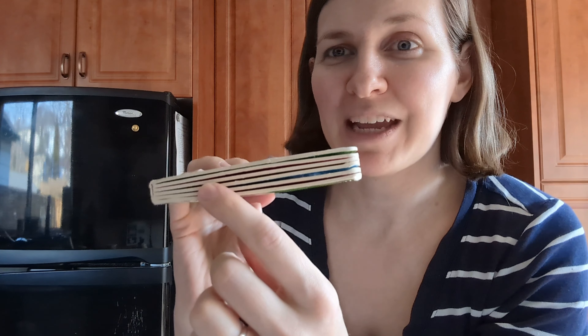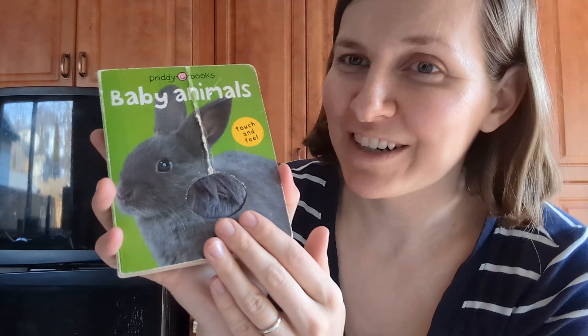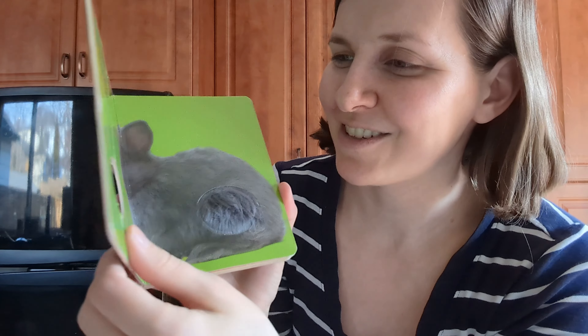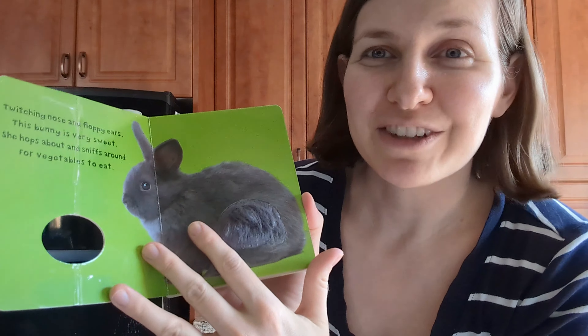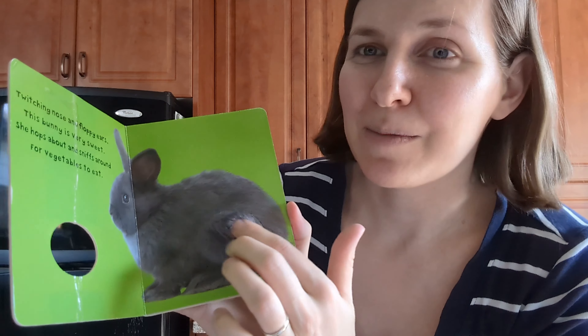Hi, my name is Tiffany and I just wanted to pop on here and give you guys a super quick review of Baby Animals, a touch and feel book. It's a cute little board book with nice thick pages that has had a lot of wear and tear here in our house, as you can see, but it has stood up fairly well.